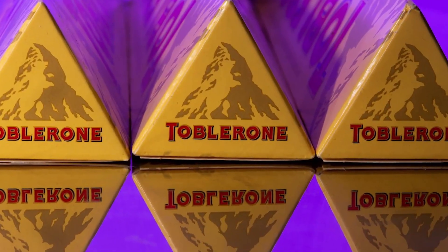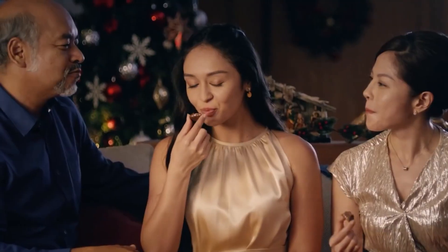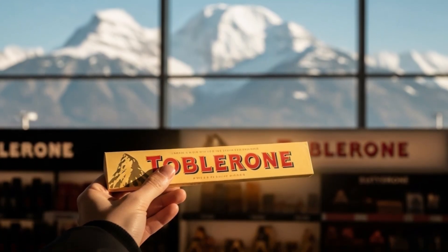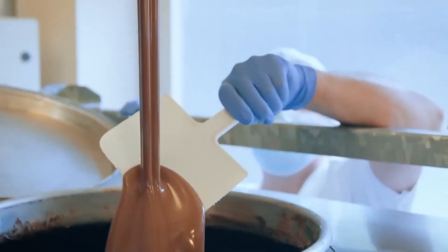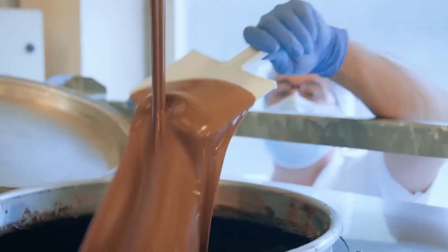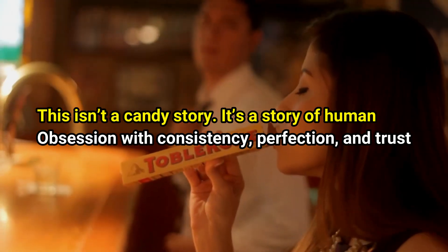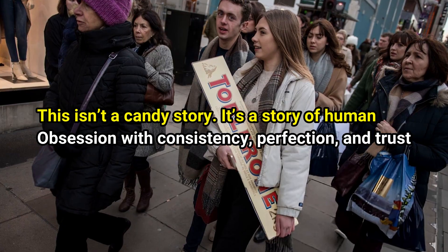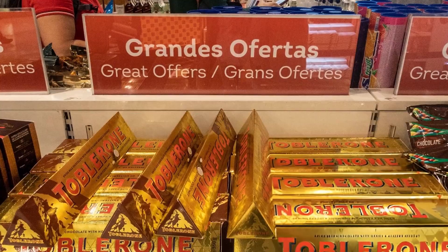For a product that's over a century old, the scale of precision is breathtaking. It's not just about taste — it's about maintaining the emotional consistency of a brand that travelers associate with airports, mountains, and moments of nostalgia. Standing on the factory floor, surrounded by the scent of chocolate and honey, you realize something profound: this isn't a candy story. It's a story of human obsession with consistency, perfection, and trust, built over decades of engineering and craftsmanship.